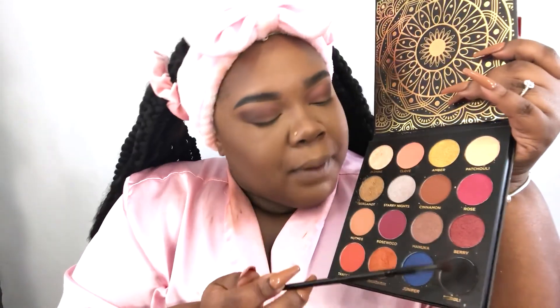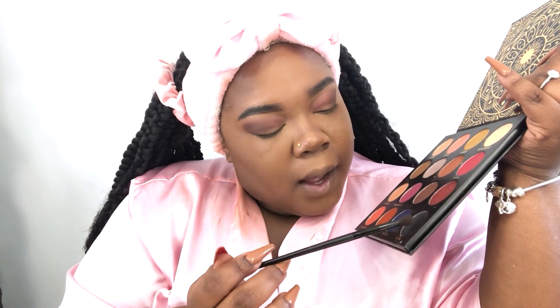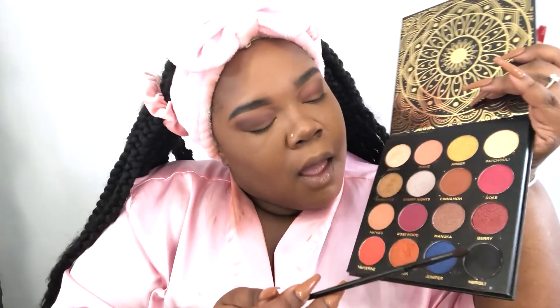Next I'm gonna go back in with my Ace Beauty palette and I'm gonna be using this black color. I'm gonna go in with this black and I am just gonna deepen that brown that I added out there, just to make it really smoky. We're going for grown and sexy here, so adding a little black to deepen that smoke is grown and sexy.